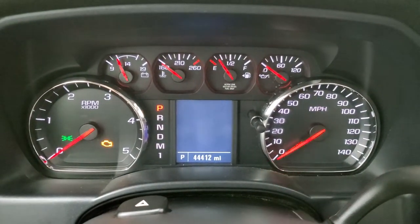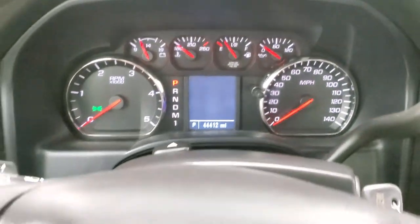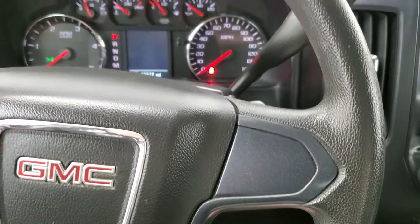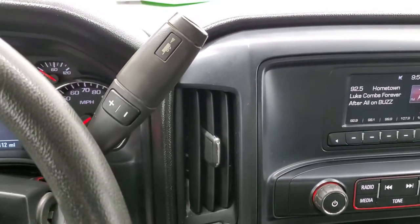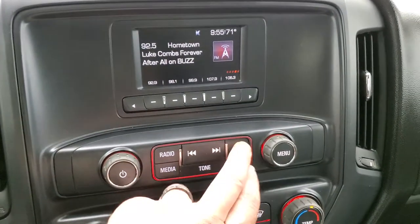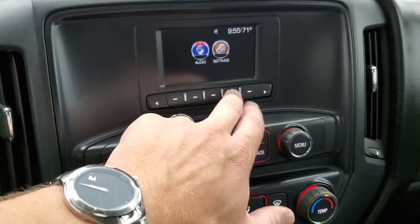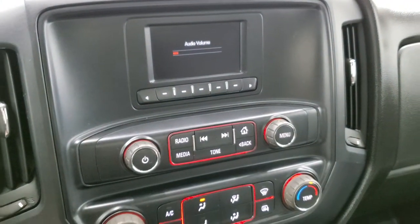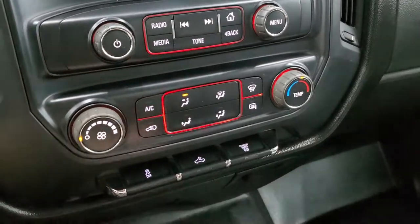This truck has 44,412 miles. The instrument cluster is very nice and clean. The steering wheel is in nice condition — you do get cruise controls on the left and there's no major excessive wear on there. You get the Allison six-speed automatic transmission with the optional tap shift, and AM-FM radio with various settings available.